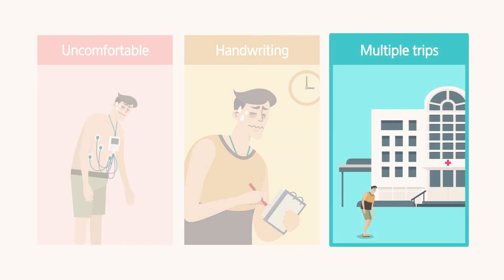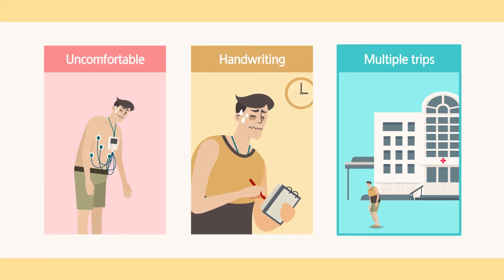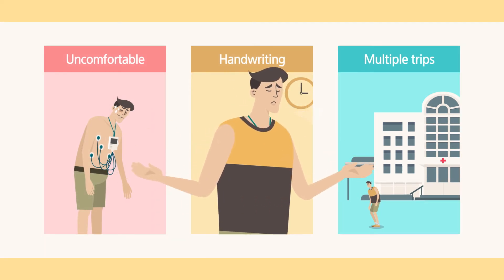In addition, the patient needs to make multiple trips to the hospital to start the test, end the test, and receive the results of the test. The discomfort, cumbersome recording, and inefficient administration just becomes too much.